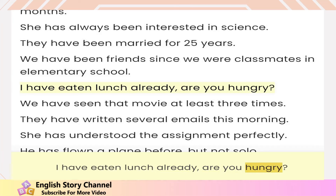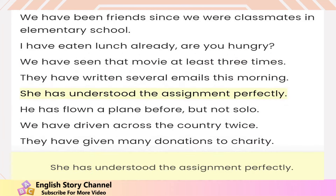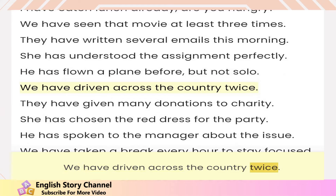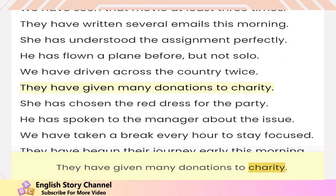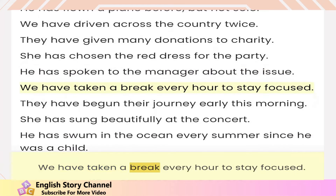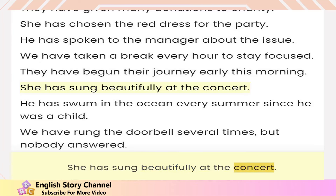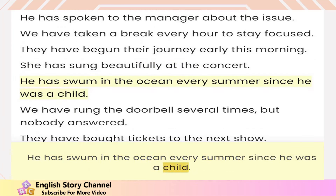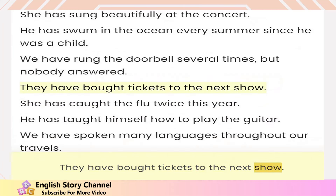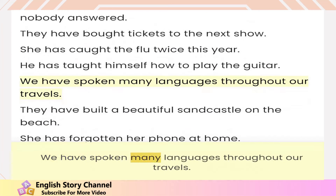I have eaten lunch already — are you hungry? We have seen that movie at least three times. They have written several emails this morning. She has understood the assignment perfectly. He has flown a plane before but not solo. We have driven across the country twice. They have given many donations to charity. She has chosen the red dress for the party. He has spoken to the manager about the issue. We have taken a break every hour to stay focused. They have begun their journey early this morning. She has sung beautifully at the concert. He has swum in the ocean every summer since he was a child. We have rung the doorbell several times but nobody answered. They have bought tickets to the next show. She has caught the flu twice this year. He has taught himself how to play the guitar. We have spoken many languages throughout our travels.